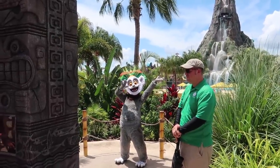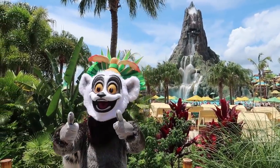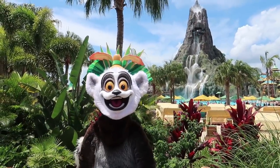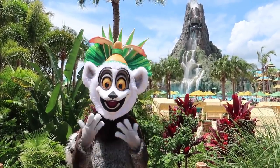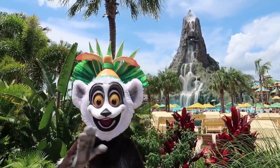Oh, I had no idea they were doing character meet and greets here at Volcano Bay — how cool is that! Hey Julian, how are you today? Are you enjoying the sunshine? Did you get to go on any water slides today? Not yet, maybe later — it's amazing! Thank you so much, I'll take a high five!